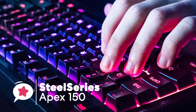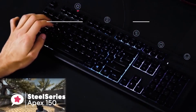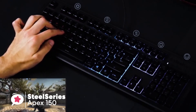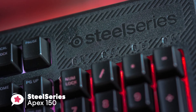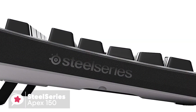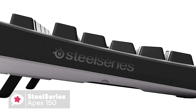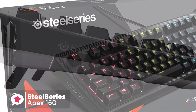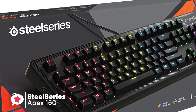The SteelSeries Apex 150 is a budget-friendly gaming keyboard that aims to ease the strain on your wallet while providing most of the features you'd typically see on a keyboard twice the price. The frame is made of plastic but is surprisingly durable — lightweight yet sturdy and won't move around your desk. The body takes an angular approach with keys having a concave effect.